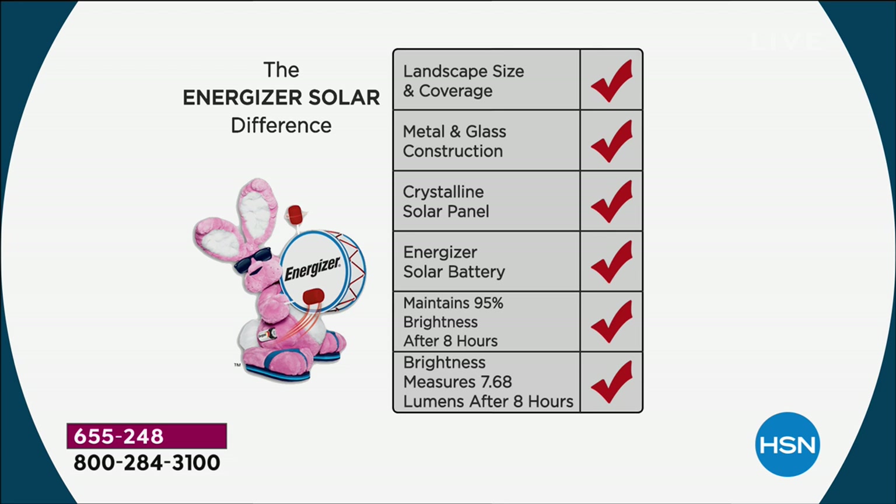It's the only solar fixture in America with a verified claim of 7.64 lumens — and that's after eight hours. I want to welcome everybody to HSN. If you're new to HSN, let me tell you how FlexPay works. This is our today's special — it's one day only. The price is only good till midnight.